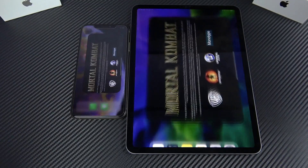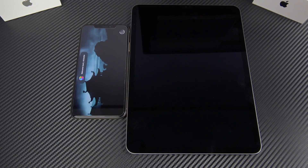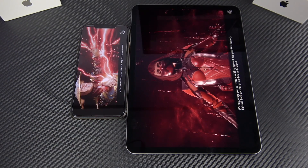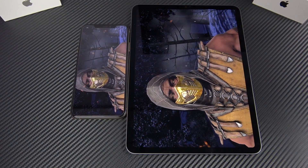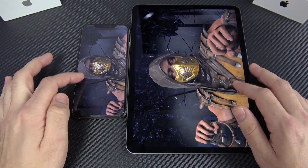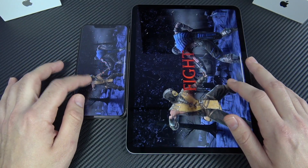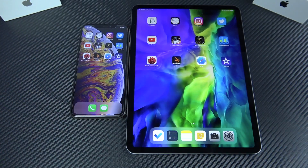Loading Mortal Kombat — the iPhone is once again slightly ahead. Hats off to the iPhone performance; it may be because this game was specifically optimized for phone. You can definitely game on both, but the iPad is going to give you better battery life and a more enjoyable experience because of the larger display.